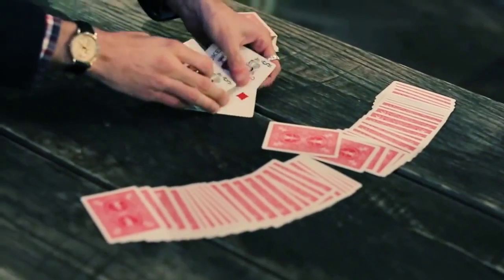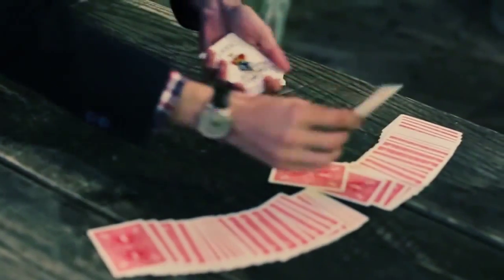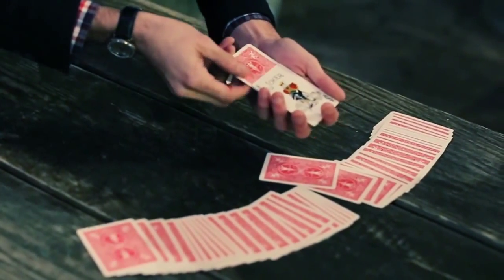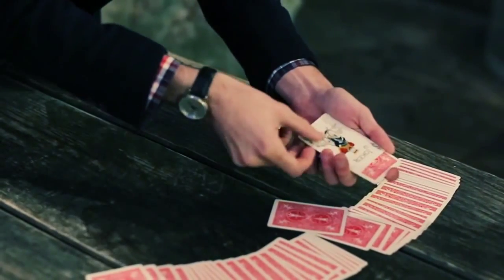We got your two, okay? Here. Watch the two. Goes into the jokers. I'll turn it towards you so you can see it a little better. One, two, three.